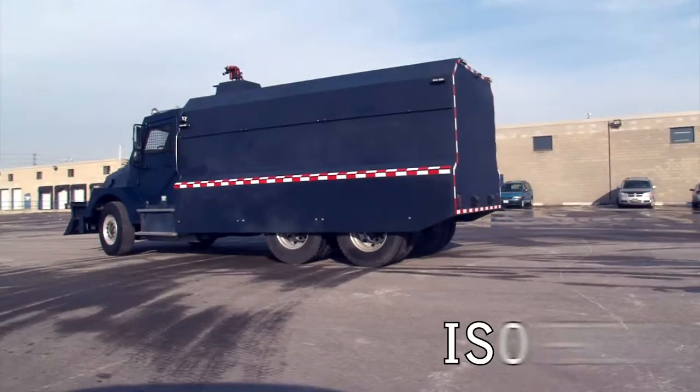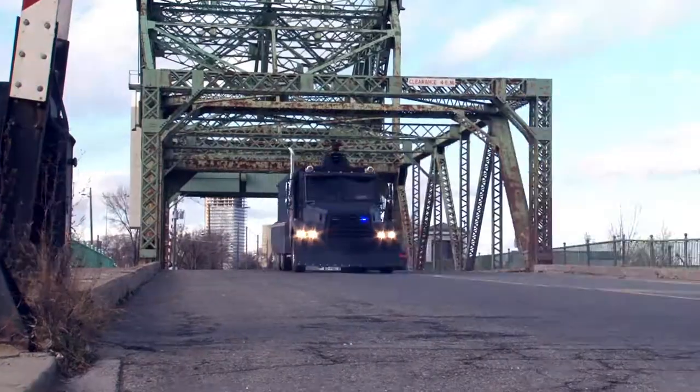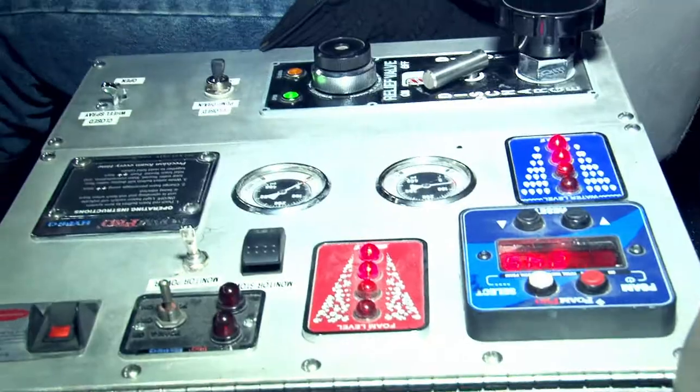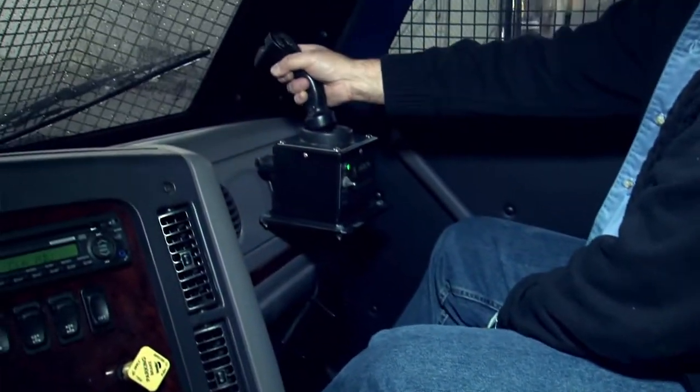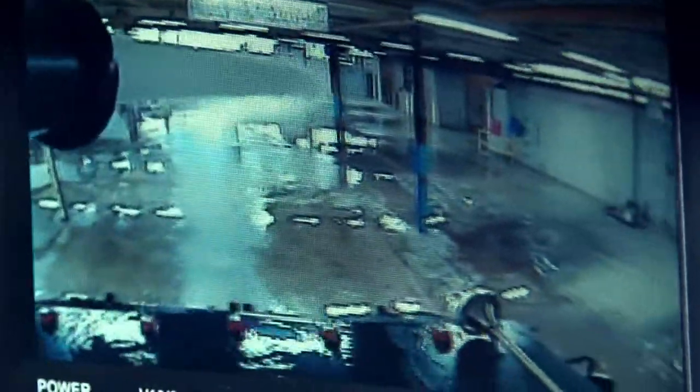Incas is an ISO 9000 registered company. To ensure compliance with the most stringent quality standards, each armored vehicle produced by Incas undergoes strict quality control procedures as part of the normal production cycle. The result? Some of the best specialized armored vehicles produced in the world today.